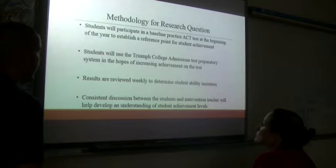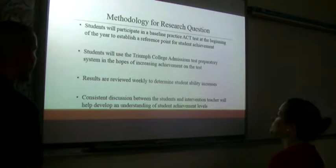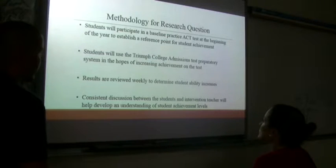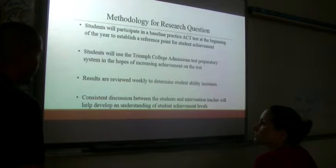Students will use the Triumph College Admissions Test Preparatory System in the hopes of increasing achievement on the test. Results are reviewed weekly to determine student ability increases. Consistent discussion between the students and intervention teachers helps develop an understanding of student achievement levels — we consistently talk to them: here's your scores, this is what we think you need to improve, this is how we think you need to come up from this basic ability level.